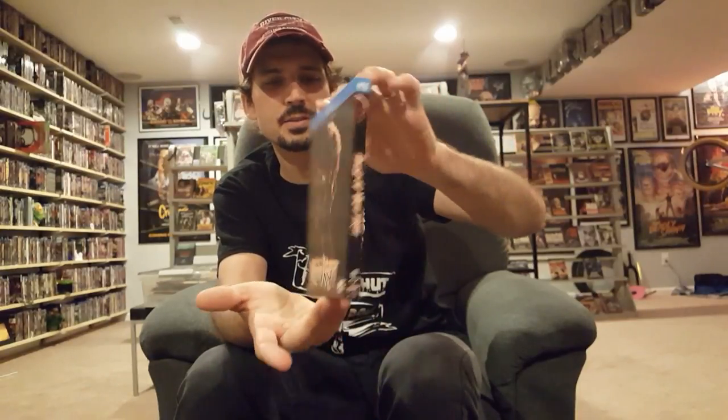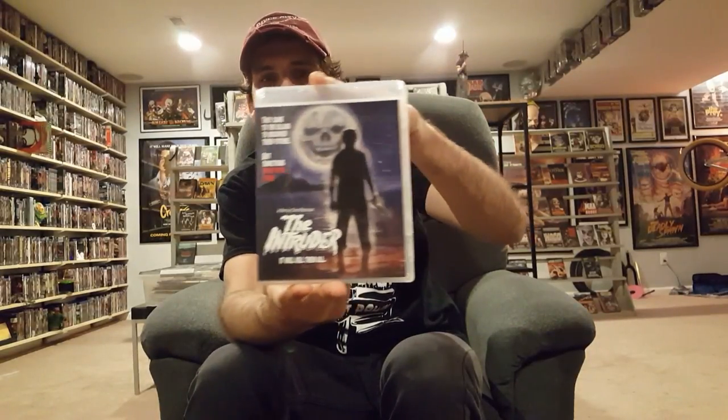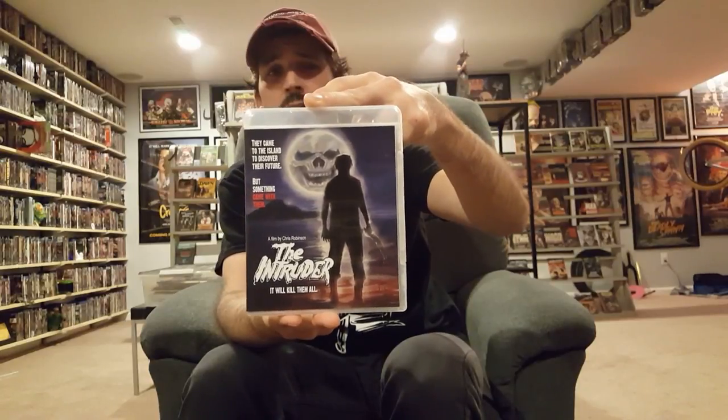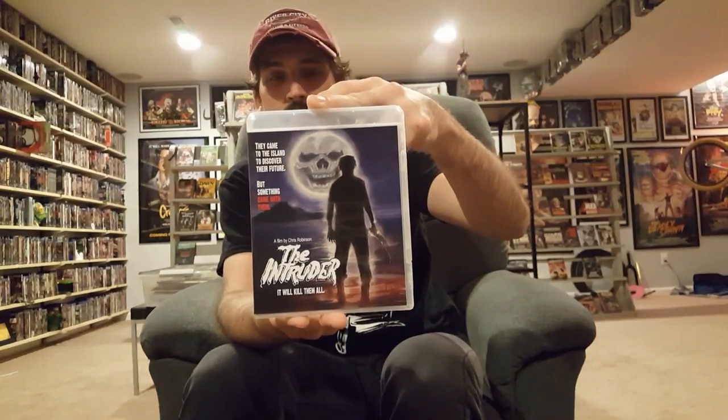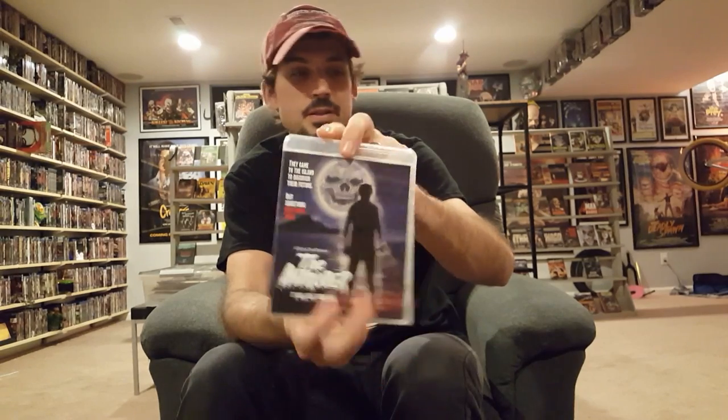House on Willow Street looks interesting — another blind buy, one of the newer horror movies released by the Scream Factory line. And then this is what makes me excited to have a hobby like this: finding out about movies like this that are out there. That's The Intruder, a proto-slasher or early slasher that hardly anybody's ever heard of, from 1975. Really cool.